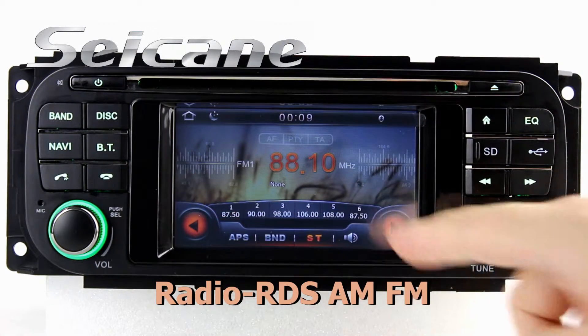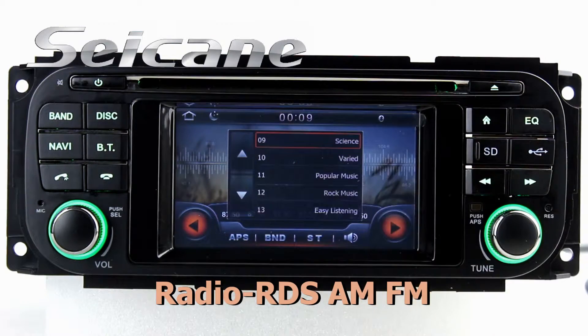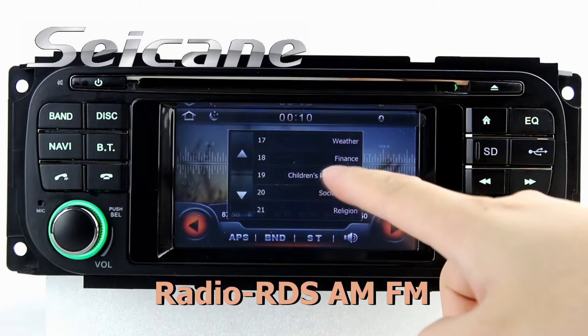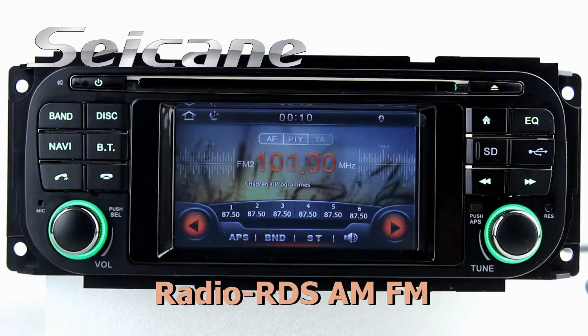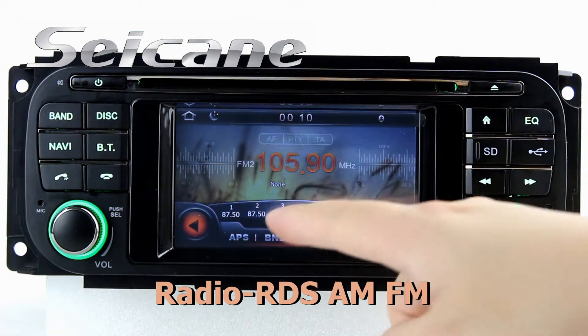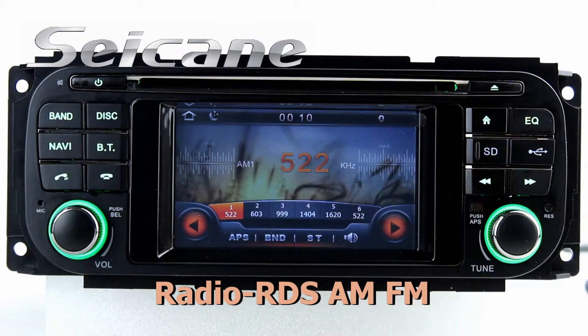You can listen to news, pop music, or classic songs by radio function. It supports RDS, and you can select channels by program times. It also has AF and TA function, and supports both AM and FM bands.